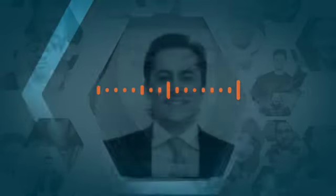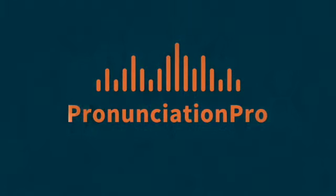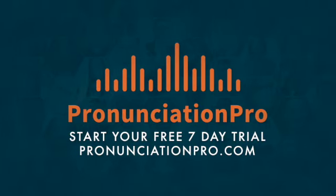Your voice is important and needs to be heard. If you're ready to speak English clearly and with greater confidence, I invite you to start your free seven-day trial at pronunciationpro.com. We'll see you next time.